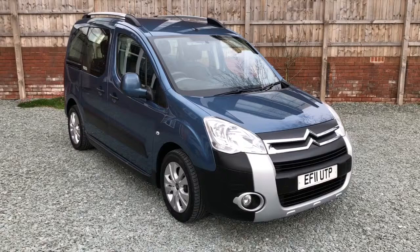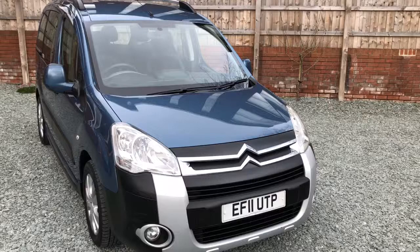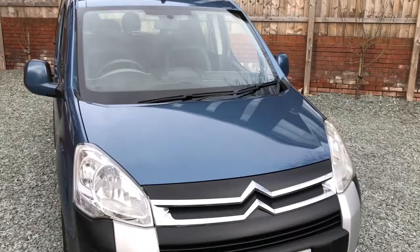Right, one previous keeper from new. A clean and tidy car, just being professionally valeted, drives absolutely spot on, cam belted not long ago if you read the details in the advert.